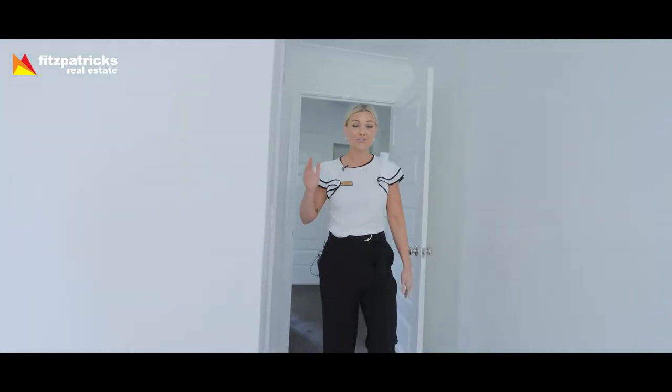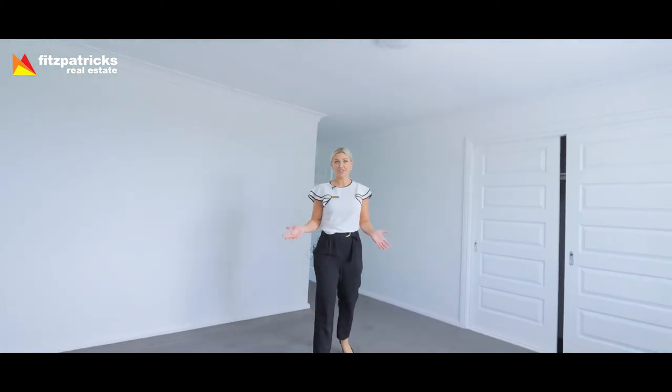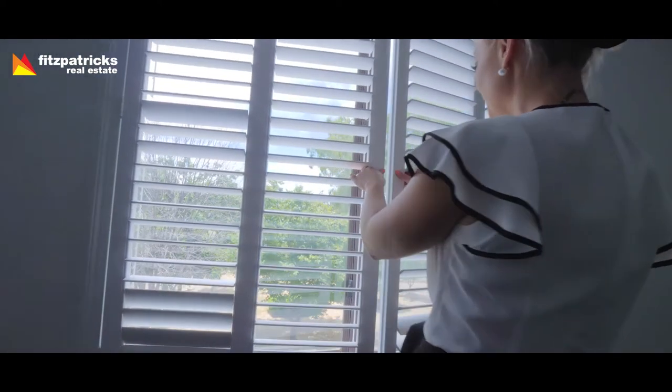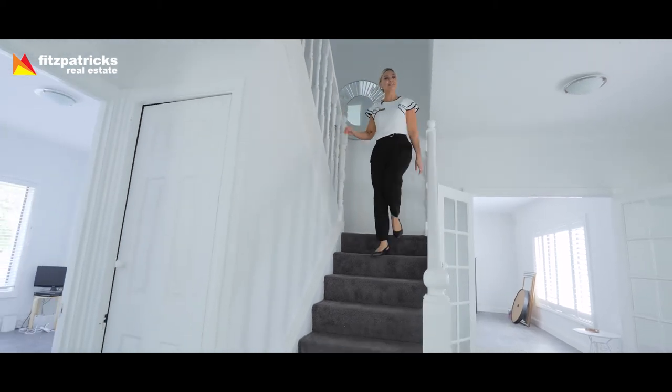Here we have the main bedroom featuring an ensuite, and there's also a separate main bathroom as well. All of the bedrooms are extremely spacious — six bedrooms, all with built-in robes. And have we mentioned the views? All of that natural light filtering in through the bedroom — imagine waking up to that.